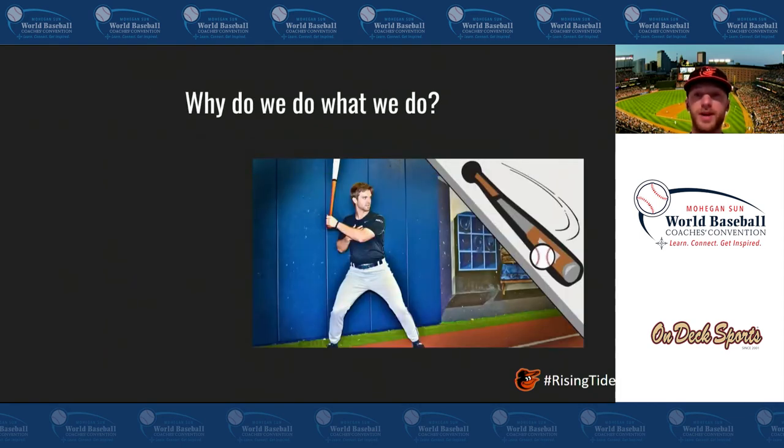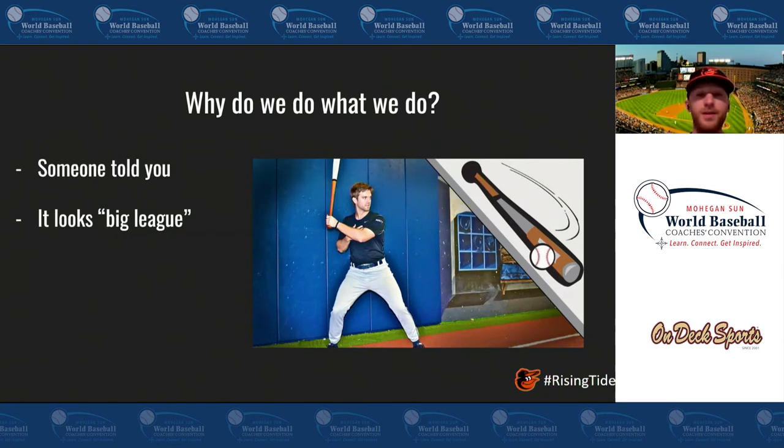Before we start breaking down what a good routine looks like, let's ask ourselves: why do we do what we do? Why is it so prominent that we do tee, flips, and easy BP? The first reason is somebody told you to do it — usually someone at a higher level, whether a coach or a player, who says 'yeah, I hit off the tee, do flips, do BP, that's how I get my work in.' When we're younger, we see others doing parts of their routine and we pick it up. Secondly, it looks big league. We saw it on MLB Network — a big league player we love is hitting off the tee, and we say 'if it works for him, it's got to work for me.'